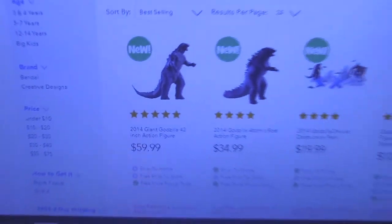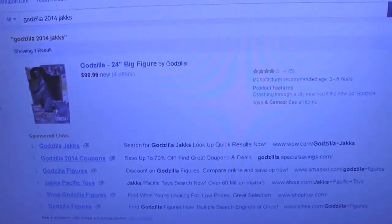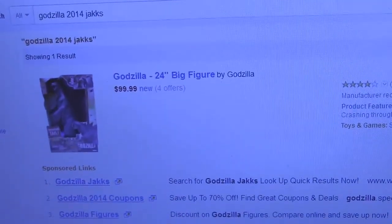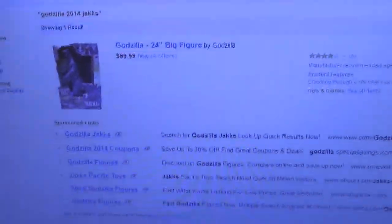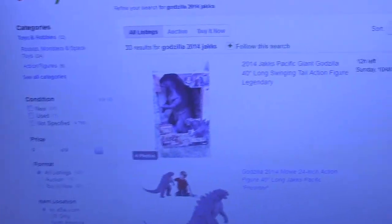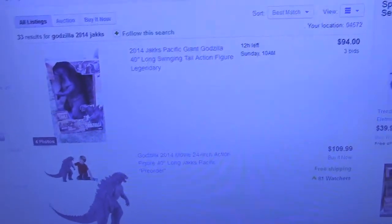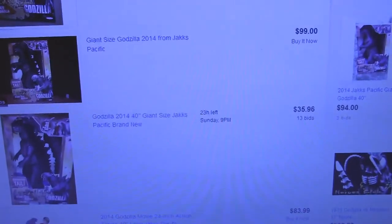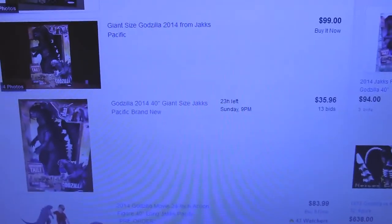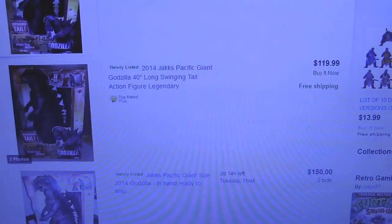I also found him on Amazon — see, he's going for $100 on Amazon, which is outrageous. And back on eBay, people are selling him for: $94, $109, $79, $85, $83, $99, $35 but that has bids on it so it'll go higher, $83, $80, $119 with free shipping.